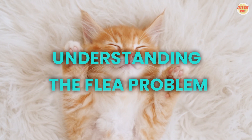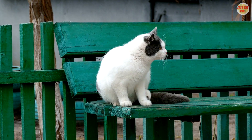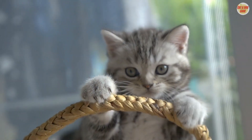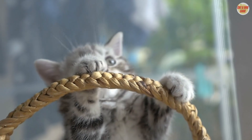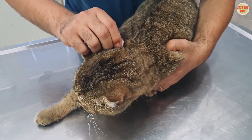Understanding the Flea Problem: Fleas are tiny, blood-sucking insects that can make your cat's life miserable. These pests not only cause itching and discomfort but can also transmit diseases. To ensure your cat's well-being, it's crucial to address the flea issue promptly.